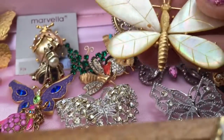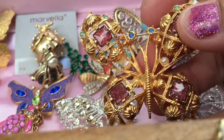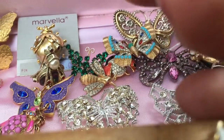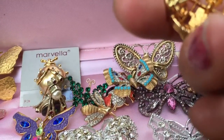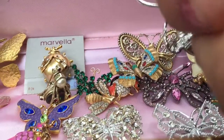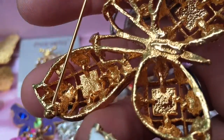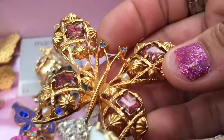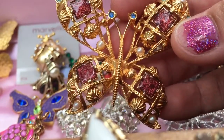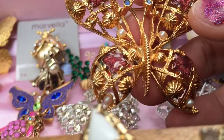This is an Avon piece. I can see the Avon marking on it. I do see this piece for sale quite a bit, especially on eBay. It's a fun collectible piece and a good starter piece if you're trying to get a collection started.